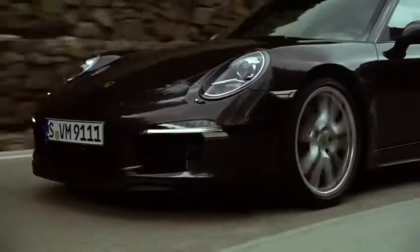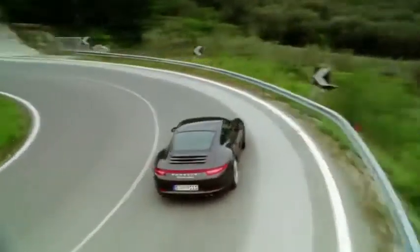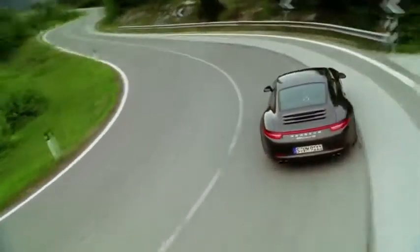Coming from a racing background, when I hear longer wheelbase that makes me excited about high-speed stability. But then I ask the question back to my traditional, old-school side — what will it look like? The great thing is the designers have taken the overhangs from the front and the rear and shortened them up towards the wheels. So from an aesthetic standpoint the car overall isn't any longer, but we have more stability, and with a longer wheelbase in the high-speed corners I can push that limit that much more.